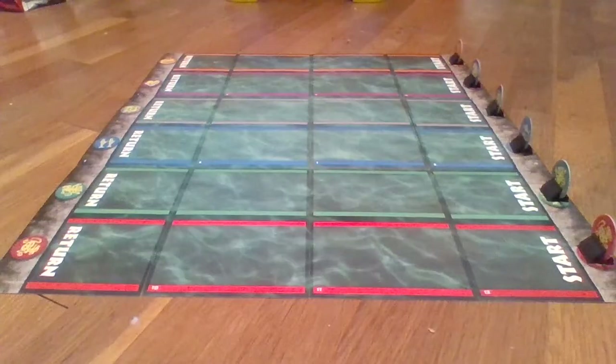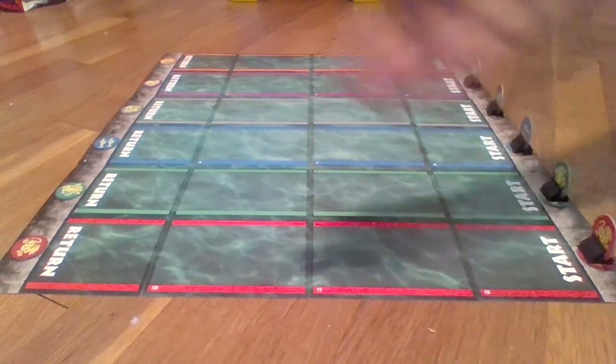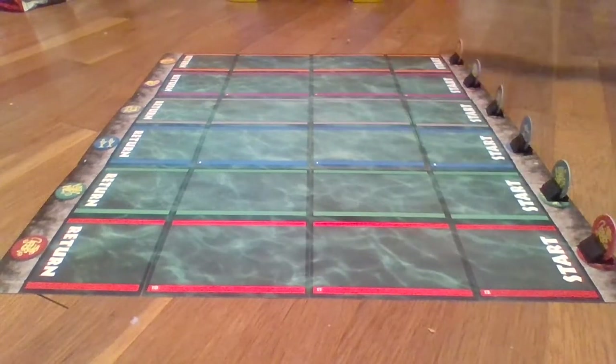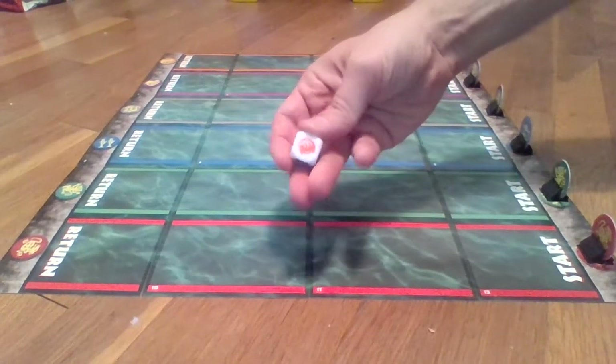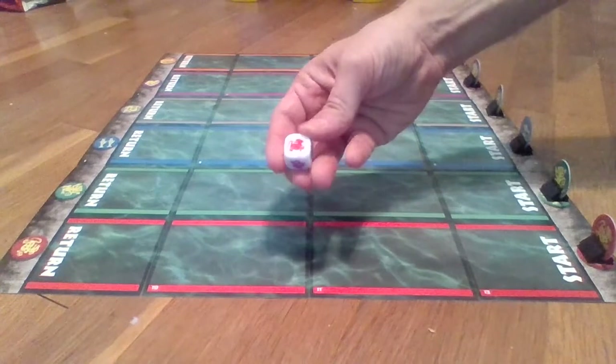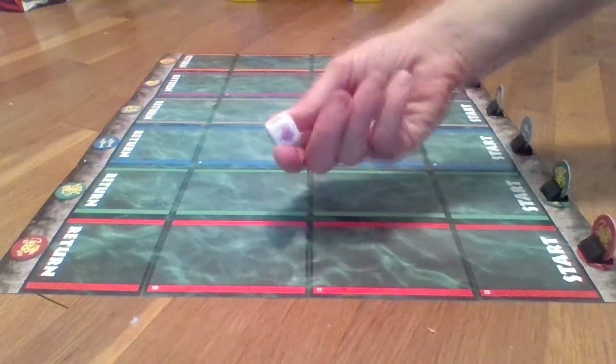Okay, now let's get to the actual gameplay and start off with the moat. Here is the layout of the moat. As you can see, the 12 game board tiles have been flipped over to represent the waters of the moat. Each team has their own colored lane. Each team is also given one of these special team dice, which has the symbols of the six team mascots from the show.